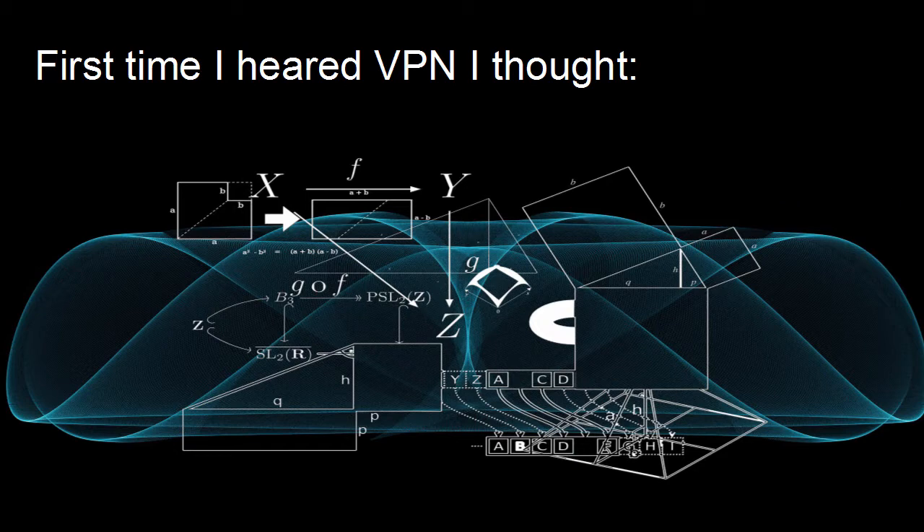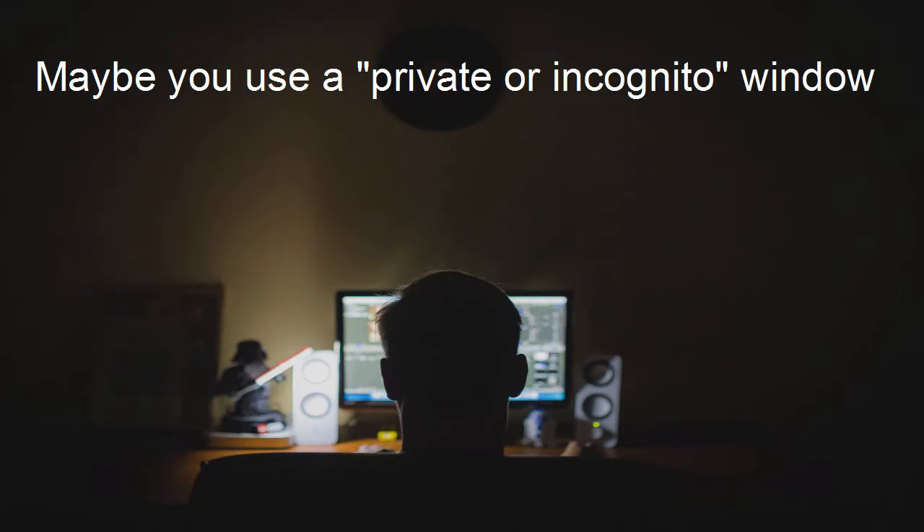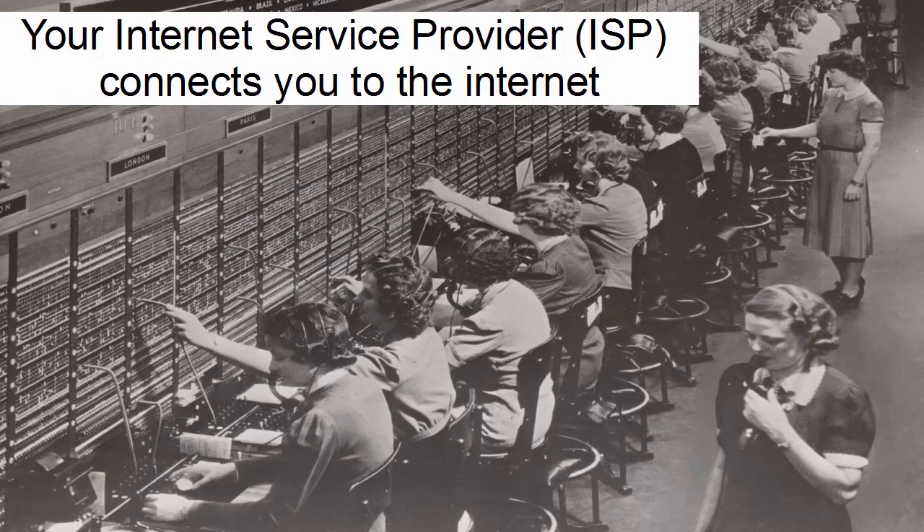If we think about how you usually go into the internet, maybe you even use a private or incognito window in your browser, but actually that only means that your browser doesn't save any data. But once your computer connects to the internet, your internet service provider connects you to the internet. This is a very old picture, but it makes it obvious how it works with the internet service provider.